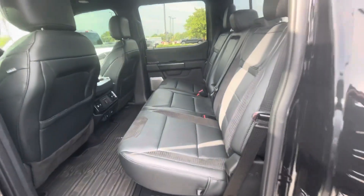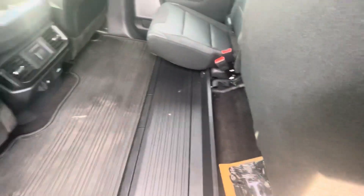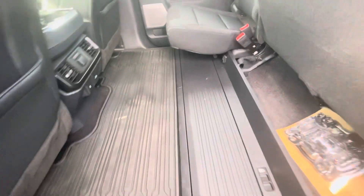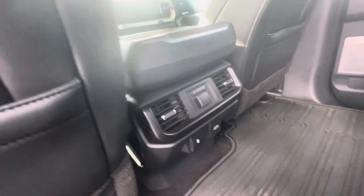Quick look at the seats in the back — these fold up for extra storage. You also have under-seat storage that pops up and you can lock it to store extra stuff in there. It also lays flat, so if you have a dog crate or anything it's not going to get in the way. Heated seats on the right and left side in the back as well, plus another 110 outlet.